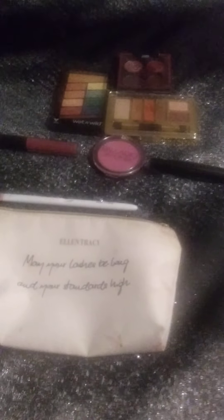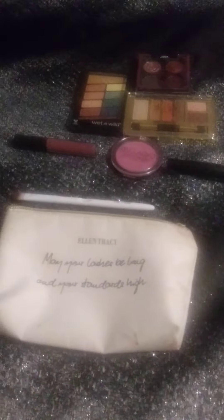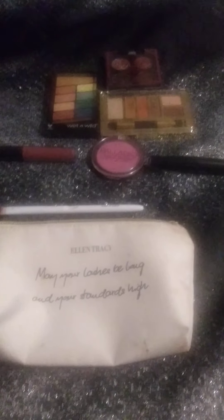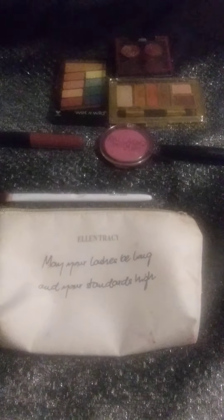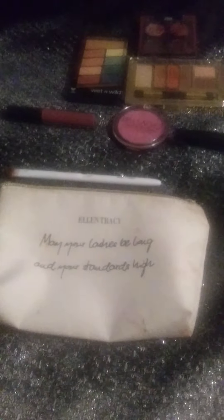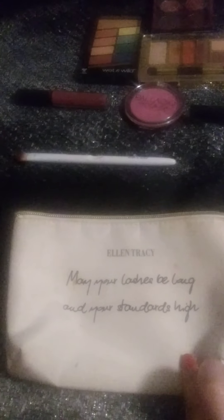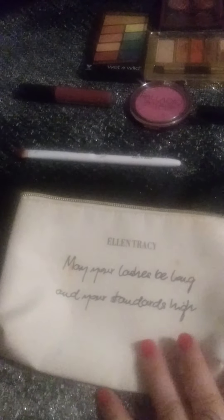Hi everyone, it's Chelsea Downey. I decided to do a makeup collection video and explain some reviews on the makeup and stuff like that. I'm not sure how long this video will be, but this makeup bag I got from TJ Maxx a while back — my grandma got it for me.